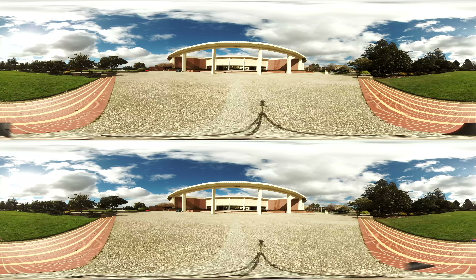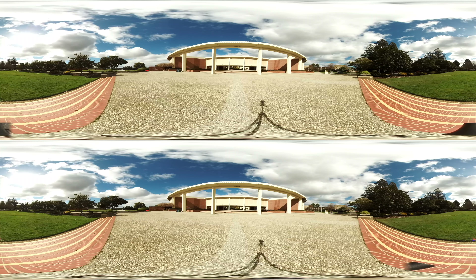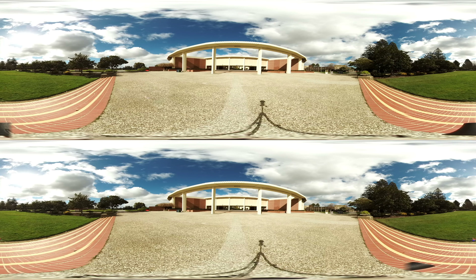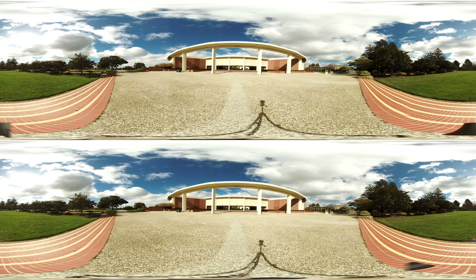Now we're outside the music building. Make sure to have a look behind you though, because this is one of my favorite views on campus. It feels like a park.